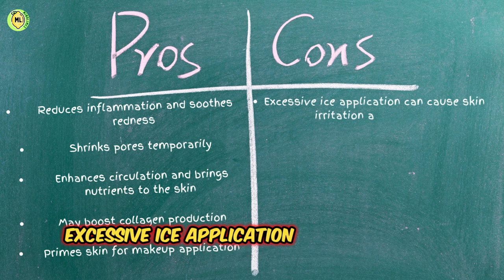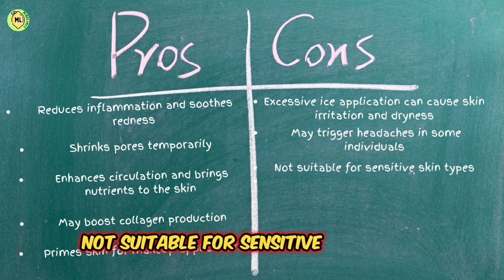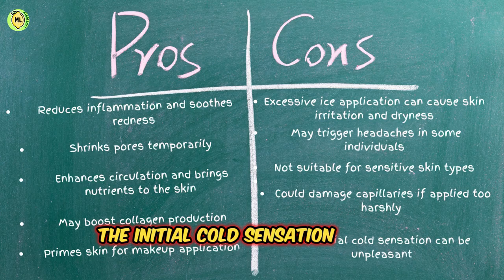Cons: excessive ice application can cause skin irritation and dryness; may trigger headaches in some individuals; not suitable for sensitive skin types; could damage capillaries if applied too harshly; the initial cold sensation can be unpleasant.